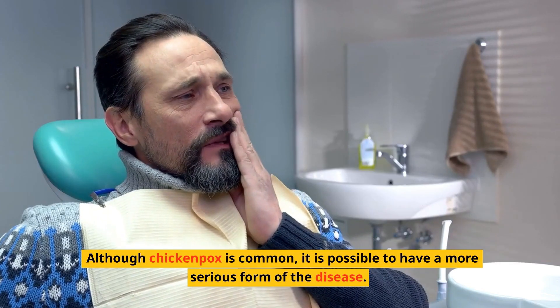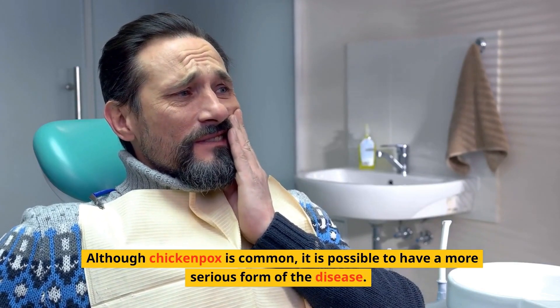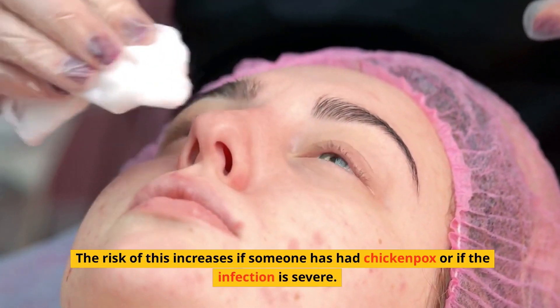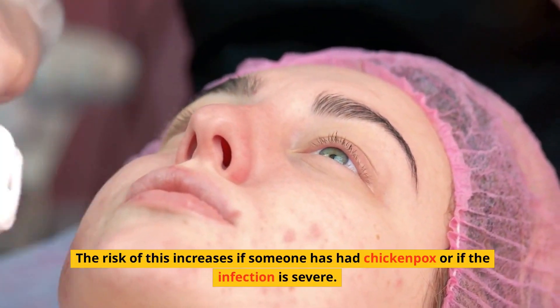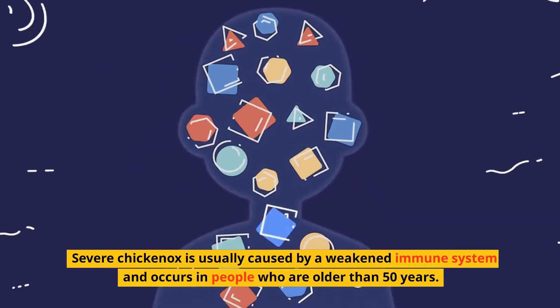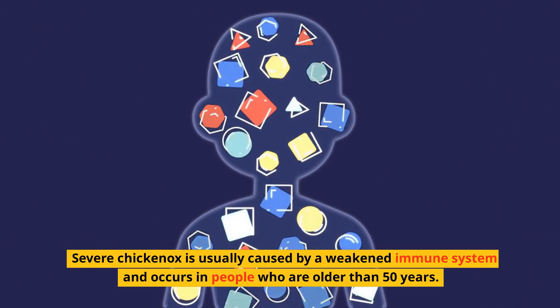Although chickenpox is common, it is possible to have a more serious form of the disease. The risk of this increases if someone has had chickenpox or if the infection is severe. Severe chickenpox is usually caused by a weakened immune system and occurs in people who are older than 50 years.